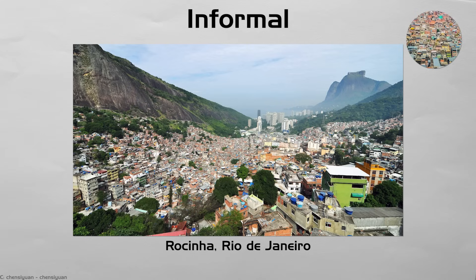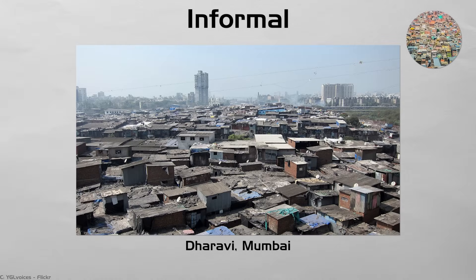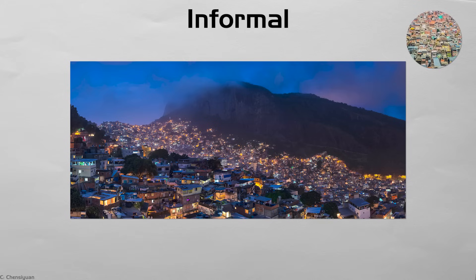Informal. Dharavi in Mumbai and Rocinha in Rio rose fast without formal plans. Families add rooms as money allows, using brick, tin, or wood. Lanes are narrow, but street trade booms and dense life supports clinics and schools. Water lines, sewers, and legal titles lag behind. NGOs help lay pipes and lights while mapping each alley. Though living conditions can be tough, strong social ties and micro-businesses keep these areas vibrant parts of the wider city.